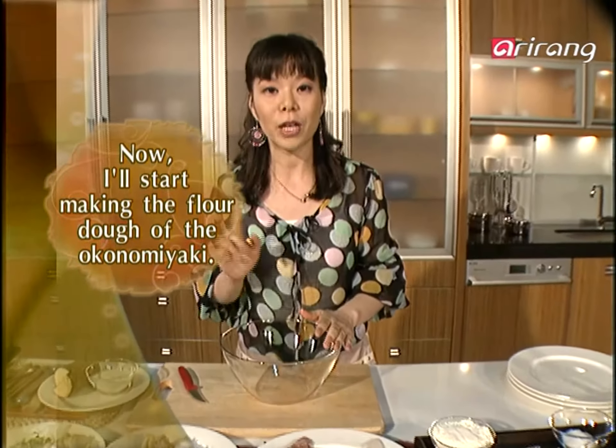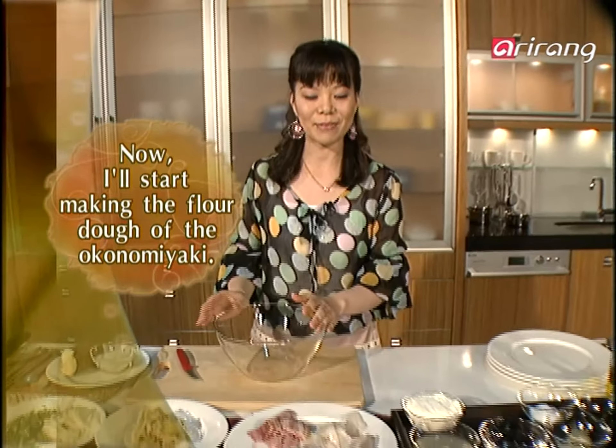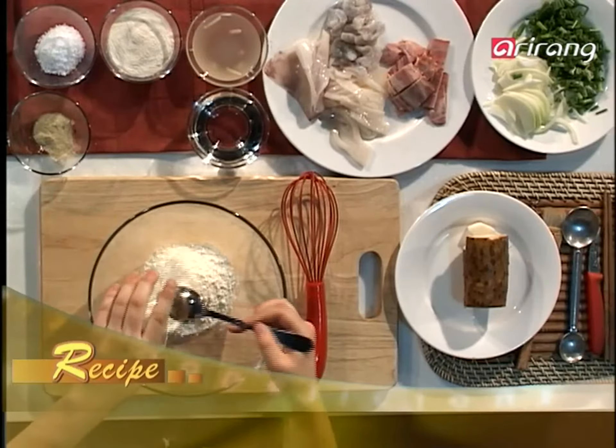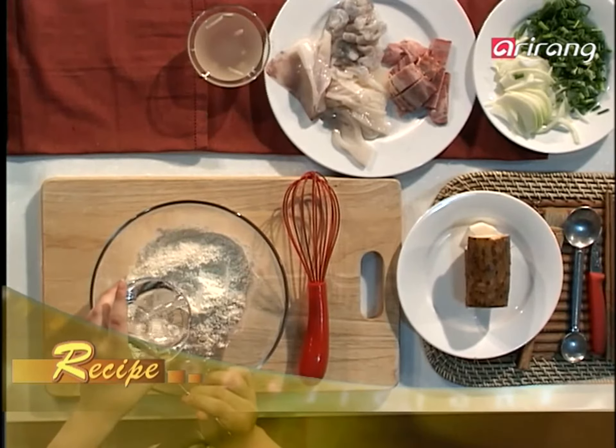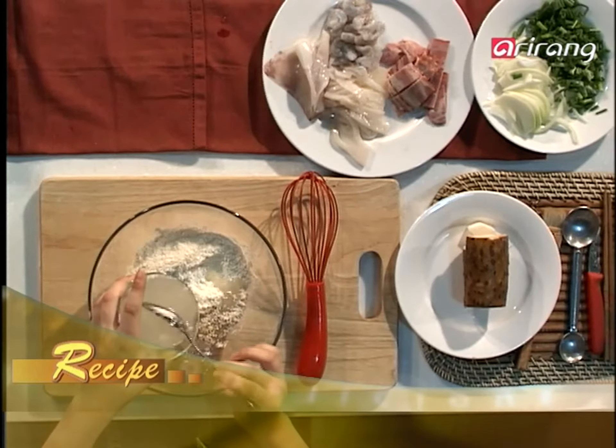Now let's start the process of the okonomiyaki. Mix flour, yam powder, pepper, salt, water, and white kimchi soup in a bowl very well, so the ingredients don't create chunks.